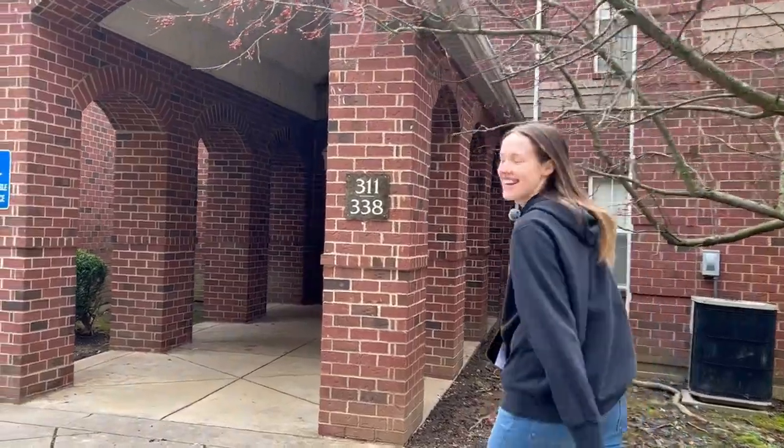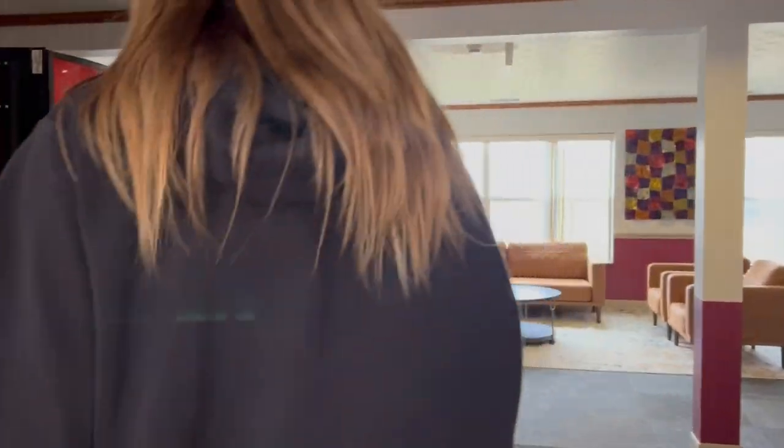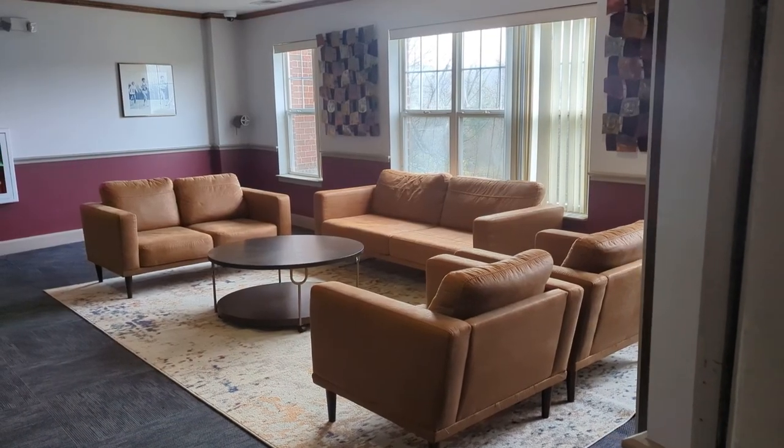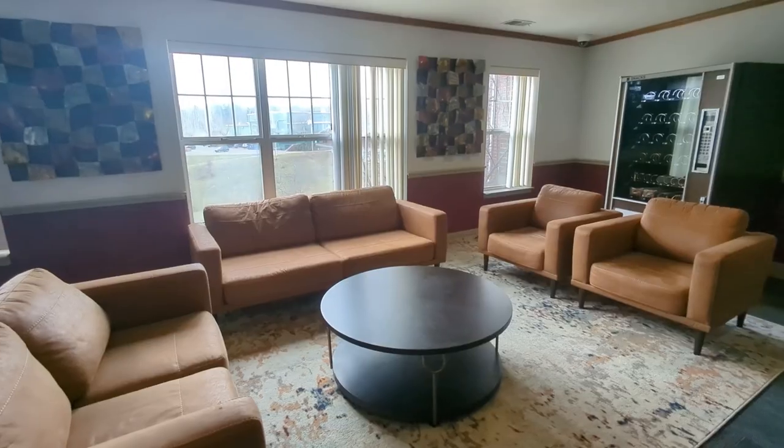All right, let's head inside. The entrance is pretty inviting. Our lobby was recently renovated so it's really comfortable. You'll notice that Campbell Village is set up as an apartment-style dorm, designed for four students. It's a cozy layout that feels just like home.